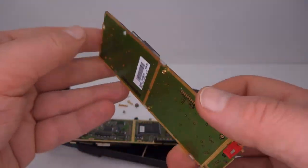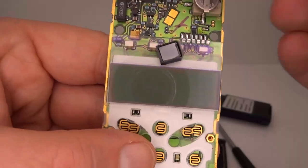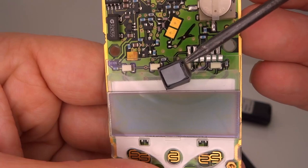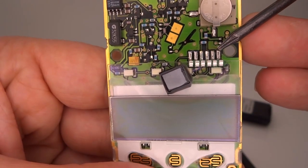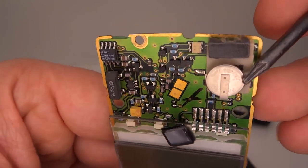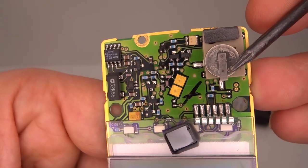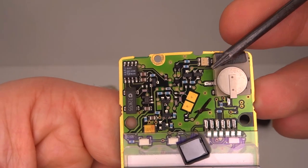There's the display — we've got a chip-on-glass display with a display connector. There's the ringer and there's a battery there; I presume that's to keep the clock going. There's the indicator LEDs.